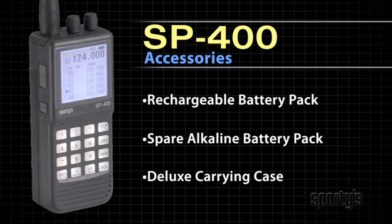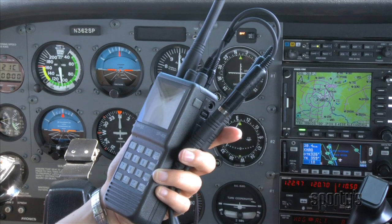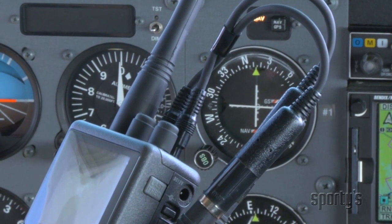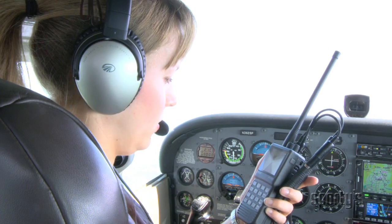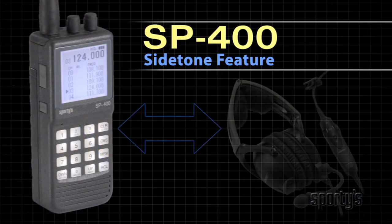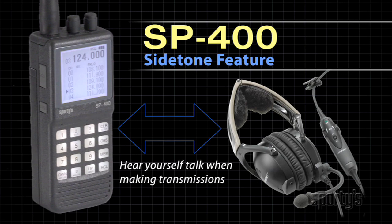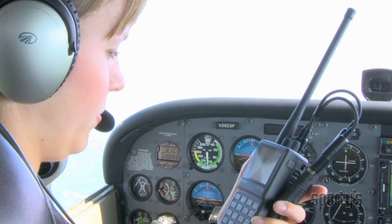A variety of accessories are available, including a rechargeable battery pack, a spare alkaline battery pack, a deluxe carrying case, and more. One particularly useful accessory is a headset adapter that lets you plug your headset directly into the SP400, using the noise-cancelling properties of your headset and microphone for improved communications. The SP400's new side tone feature allows you to hear yourself talk when you transmit — just like your airplane's intercom — which can be a real advantage during an emergency and will help make your radio calls clearer.